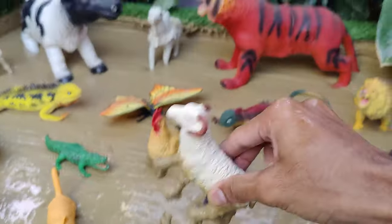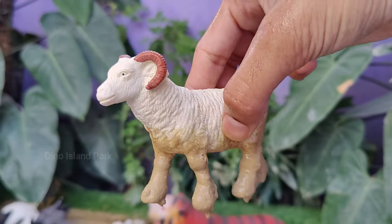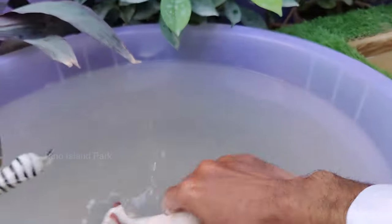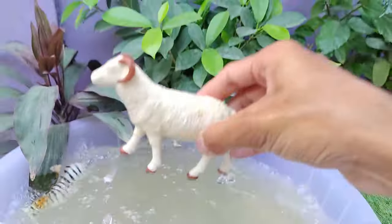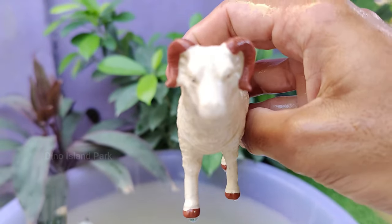Get ready for the sheep adventure! There are over 1,000 different breeds of sheep worldwide. These breeds vary in size, color, and the quality of their wool. Sheep are social animals and have a strong instinct to flock together.